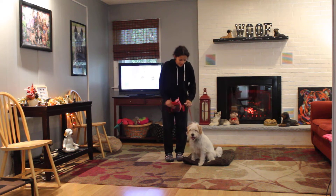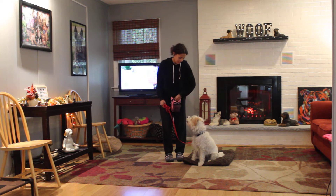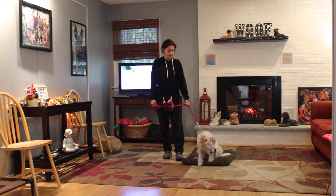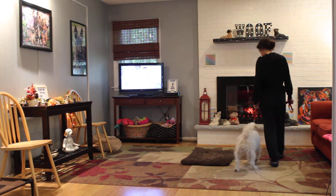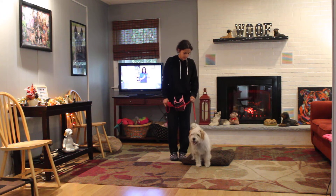His job is to maintain pace with you when you're walking. When you stop your feet, he has been taught to sit and wait for his next command. Heeling is a little bit harder to demonstrate in the house, but Alicia is going to heel him. I don't know what all the scratching is about — it's a distraction, because we've been working him for ten minutes and he wasn't scratching at all.